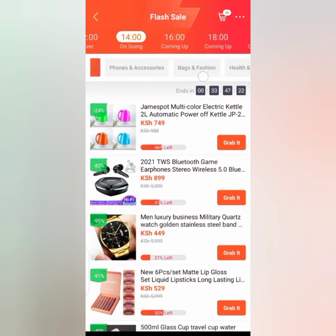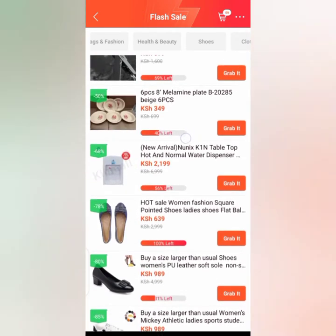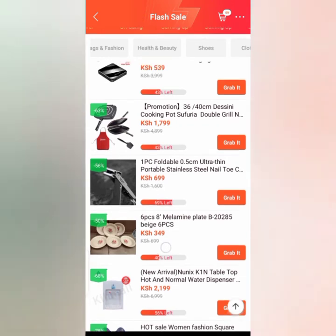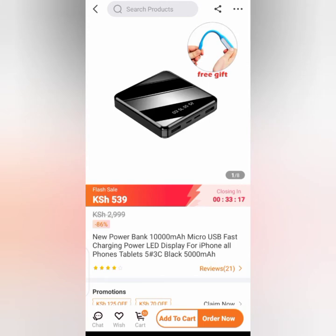But also, if you still want to purchase maybe a product for your home, or phone accessories, you can still scroll and find any product that you want. If you see 'Grab It' on a product, it means it's on sale at that moment. You have to click it, grab it, and then place your order.